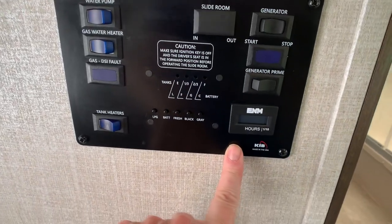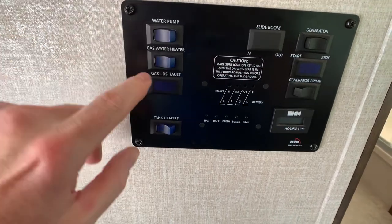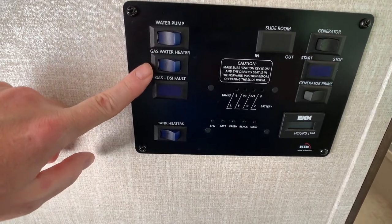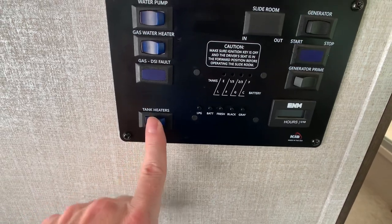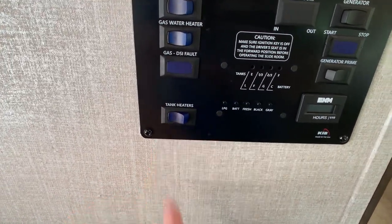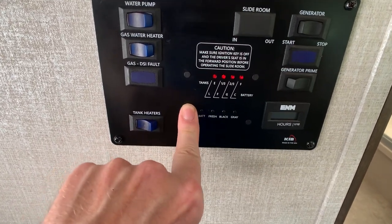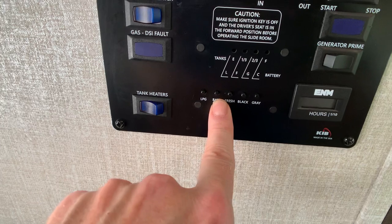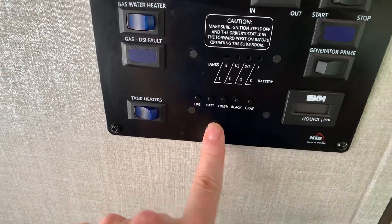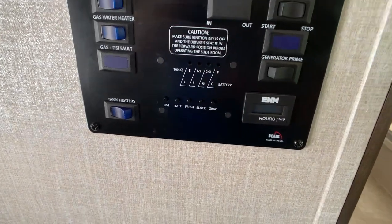This is going to be your central command. The generator has 28 hours on it — it's an Onan 4000 gasoline generator. Your water pump switch is right here. You've got a 6-gallon gas water heater with direct spark ignition — you don't have to go out and light it, just hit the switch. You do have tank heaters on this, which was probably part of a package or an option. LP tank is a 40-pound tank and it's full. Batteries are fully charged — the house battery is new according to the owner. Freshwater tank is 40 gallons; black and gray tanks are each 31 gallons.